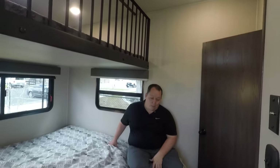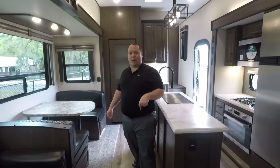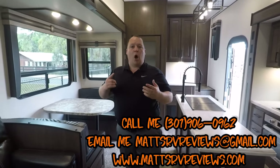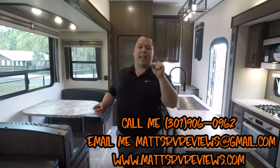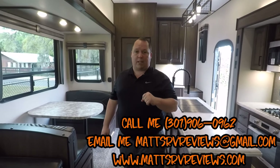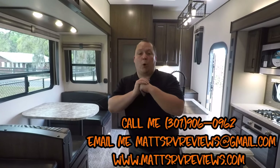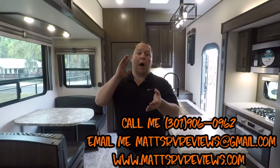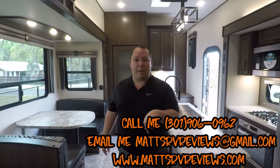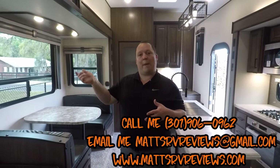That's it — that's the review. Thanks so much for watching. If you have any questions about this fifth wheel or any others, please call, text, or email mattsrvreviews@gmail.com. Leave down in the comments below three things you like and three things you don't like about this fifth wheel. This is a brand new YouTube channel, MattsRVReviewsTowables, and we need your support — please comment below and hit that thumbs up button as we try to grow this channel to what MattsRVReviews is.